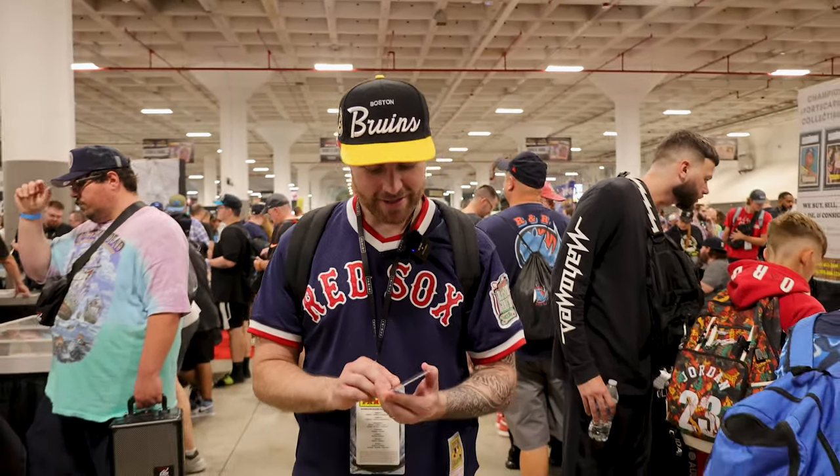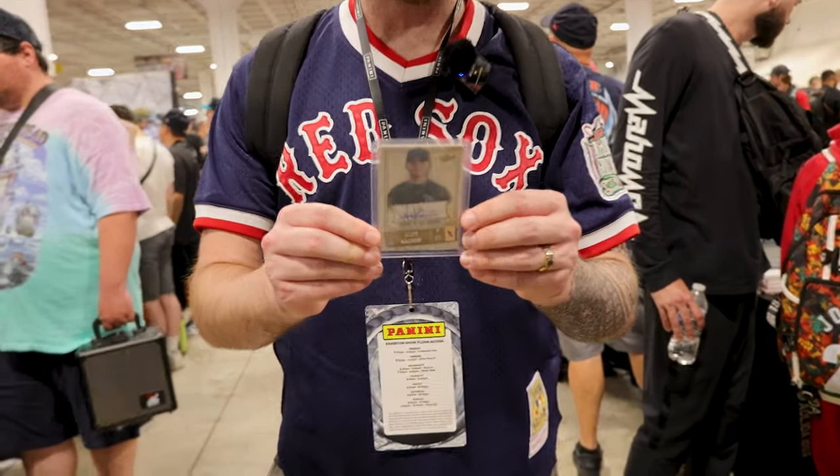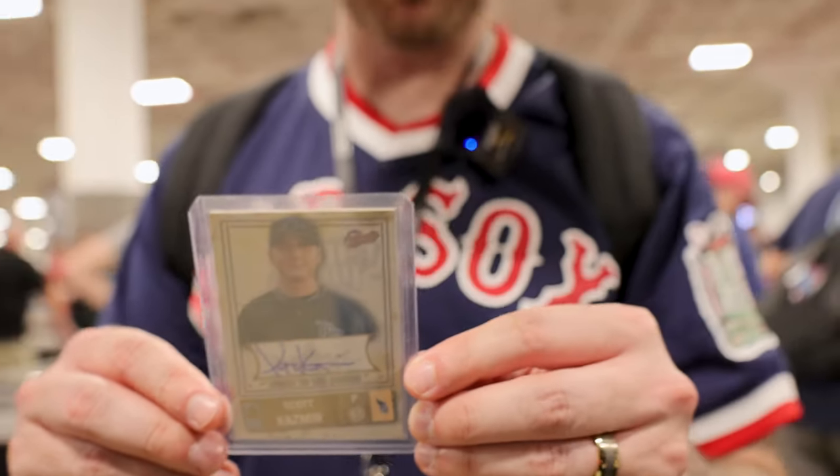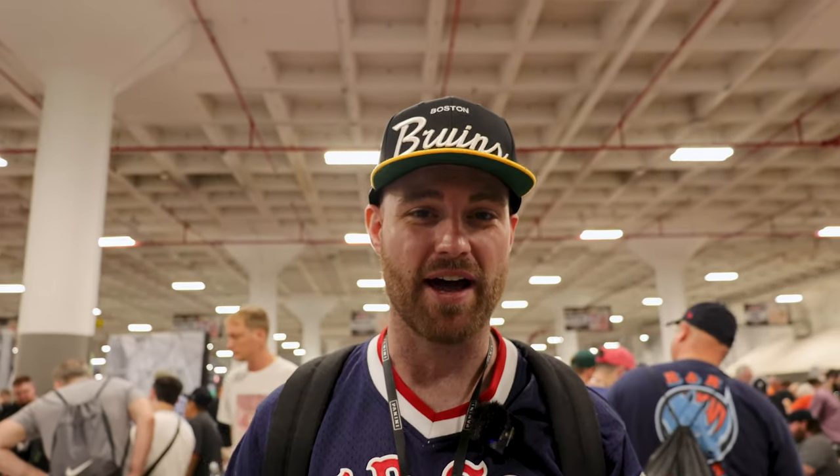So we've got card number two for people back at the shop. For Jake, I got this Scott Kazmier Auto. It's out of 250. It's from Fleer 2005. Dude, Jake is going to flip over this card.